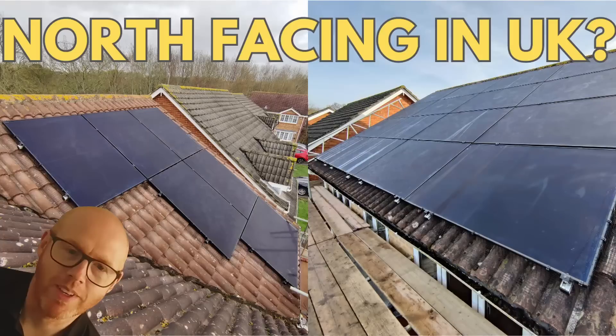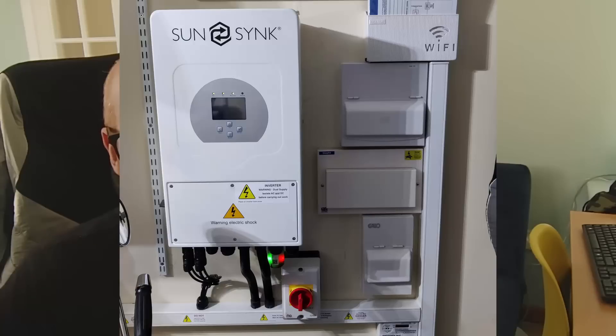If you haven't seen my previous video about the installation, I'll link it in the description so you can see what we've got here. Basically, we've got 16 panels on the back of our house which is north-west facing, six panels on the front of our house which is south-east facing, a SunSync 8 kilowatt inverter, and no battery storage. Maybe in the future I'll do a dedicated video on that.